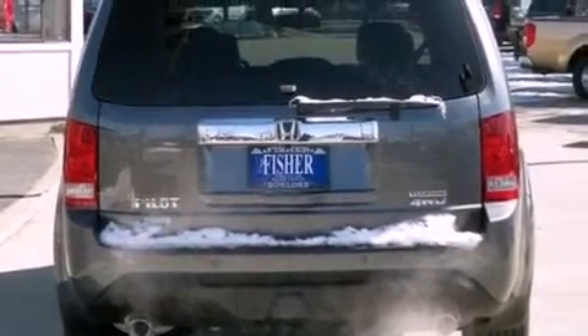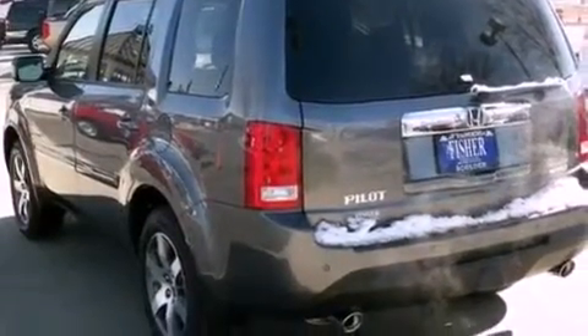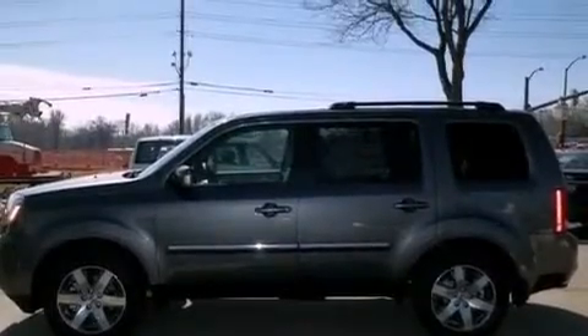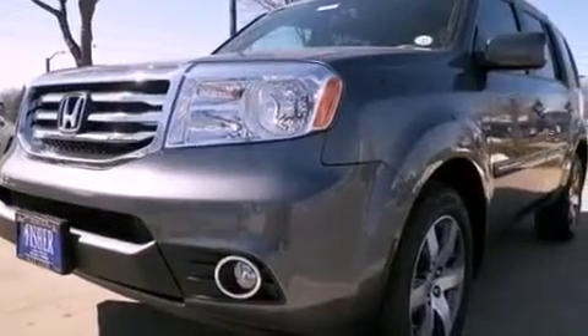Its top features include a multi-link rear suspension, a locking rear differential, a navigation system, a rear-view camera, a rear-seat DVD entertainment center, XM satellite radio, 18-inch alloy wheels, roof rails, and hill start assist.